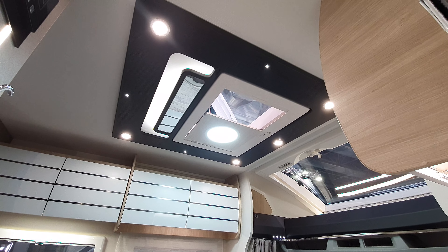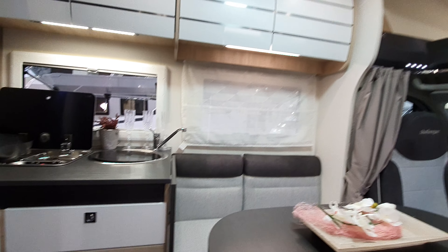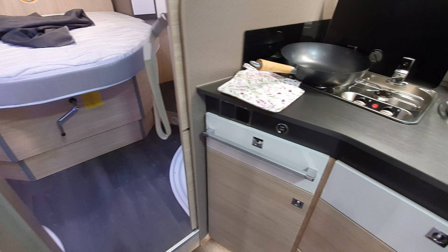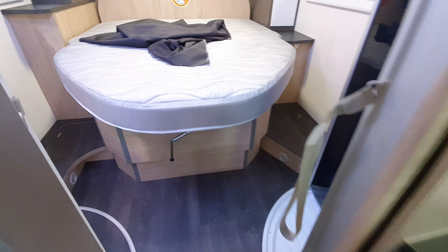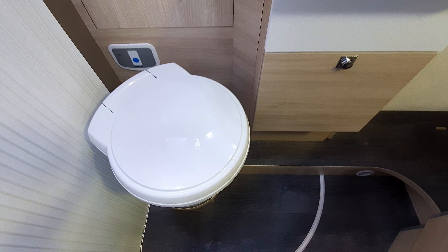But doesn't it look nice without that bed in the way? There are two USB ports in the kitchen, though there aren't any in the back, which would be the most sensible place to put them in my opinion.